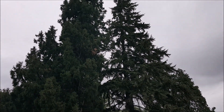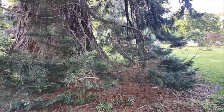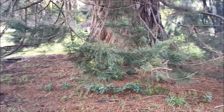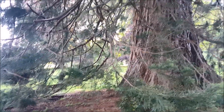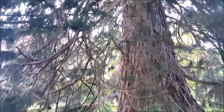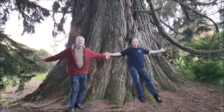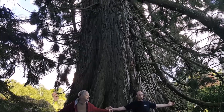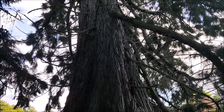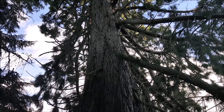If these trees could talk. Look how the branches reach the ground. Look at this monstrous tree. Redwood.